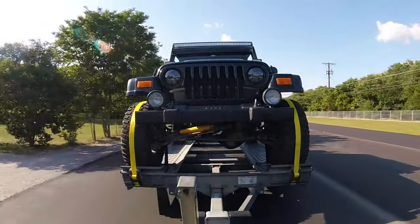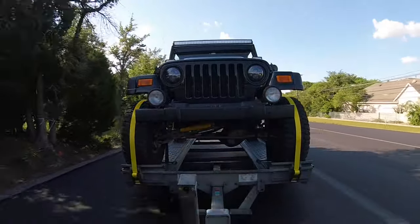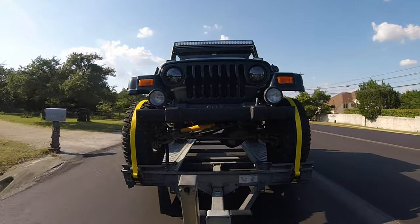This is a U-Haul auto transport trailer — their standard trailer made to put your vehicle with all four wheels on it, not their little tow dolly. I got this idea from another YouTube video where a guy went to go pick up an old Blazer or some off-road vehicle with pretty large tires. He flew out to get it and planned on driving it back, but it turned out it wasn't really that drivable. So he rented a truck and a U-Haul trailer such as this and towed it back.